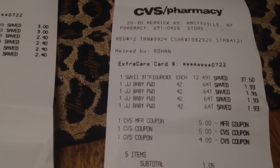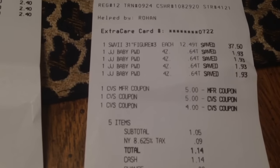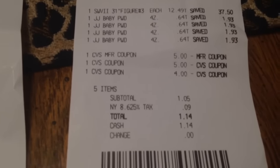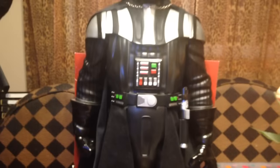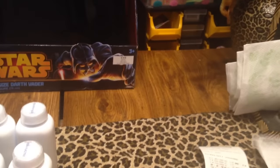Then the other transaction — I did really good with that one. I bought one figurine at $12.49, and then the baby powder was added on to that. I had $14 in ExtraCare bucks, so I only paid $1.05 for that particular order, and that included one of those figurines as well. Using your ExtraCare bucks and coupons can really save you a lot of money.